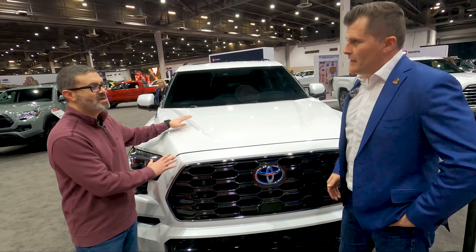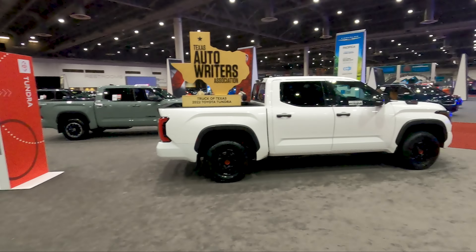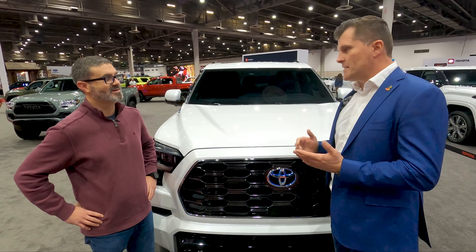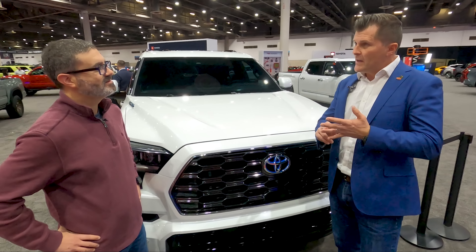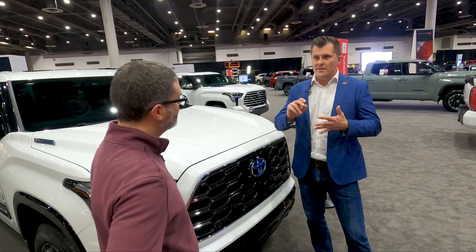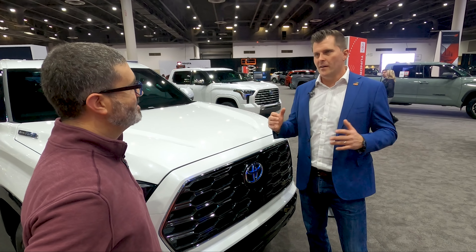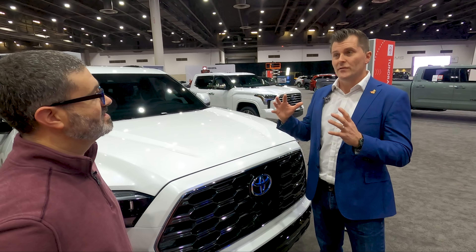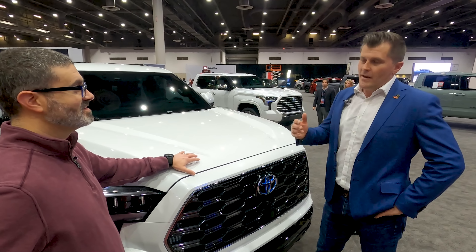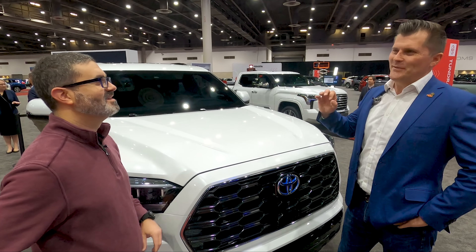The vehicle behind us is the Platinum trim. There are five total trims: we start with the SR5, move up to Limited — very similar to the Tundra lineup — then Platinum, then Capstone which is the all-new luxury grade, and finally TRD Pro. The TRD Pro comes with Fox shocks and off-road tires, making it a truly capable off-road truck. And yes, you can also get the new premium Capstone trim.